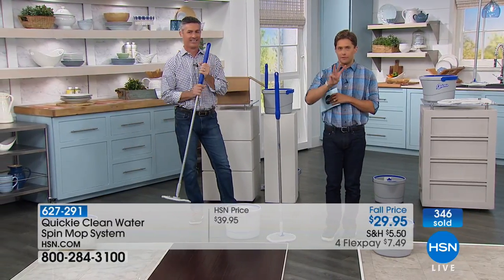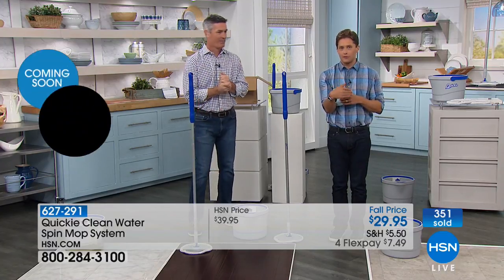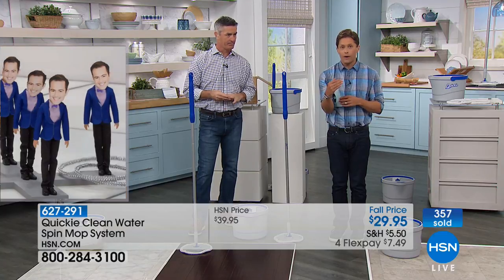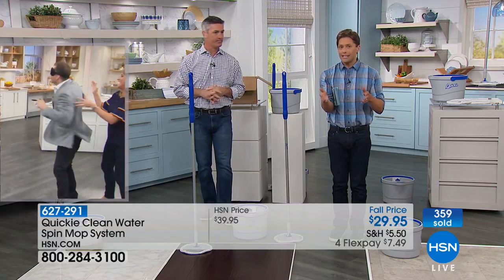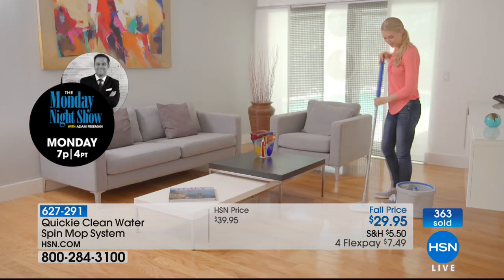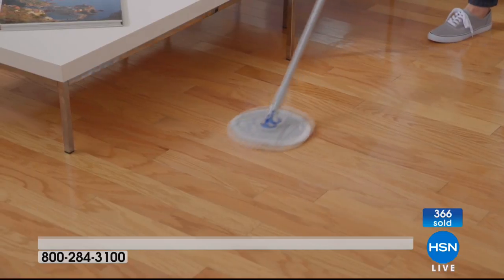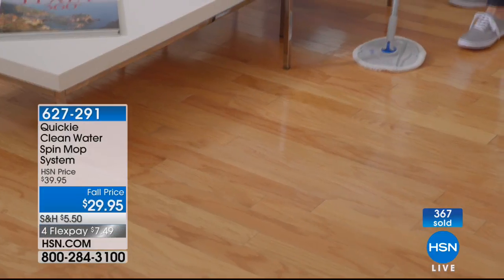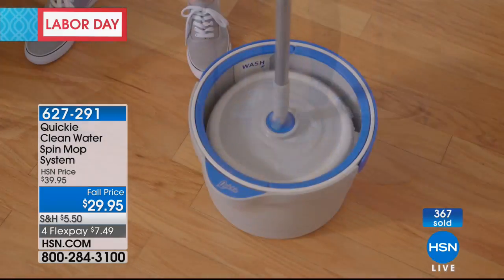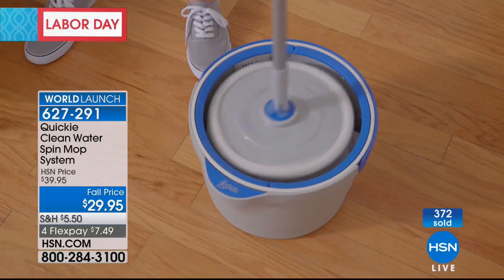Only at HSN will you get three mop pads included with your purchase. Only at HSN will you get it for $29.95 — everywhere else it will be $39.95. Only at HSN can you get it right now. I was talking to the team and I said I found it on that big discount A website, and they said: did you try to actually make the purchase? Because it won't let you. So not only do we have a better deal, but we're the only place that actually gets it shipped to you right now.